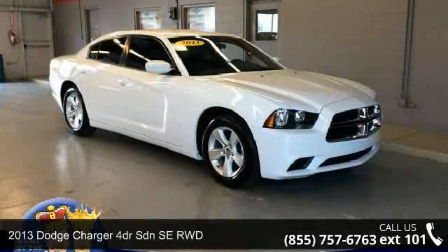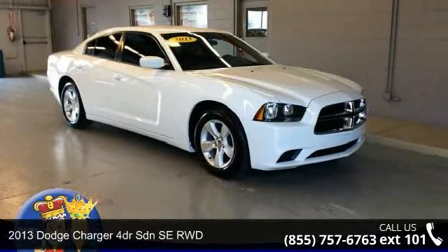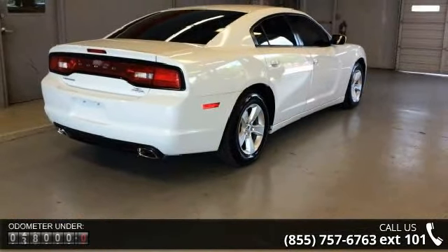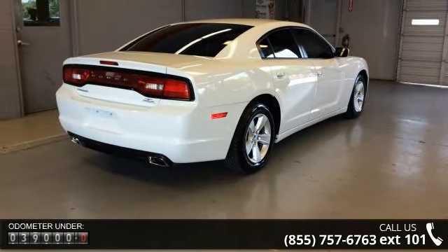Imagine yourself in this 2013 Dodge Charger. If you are looking for an automobile with great features, look no further. Enjoy these notable features: